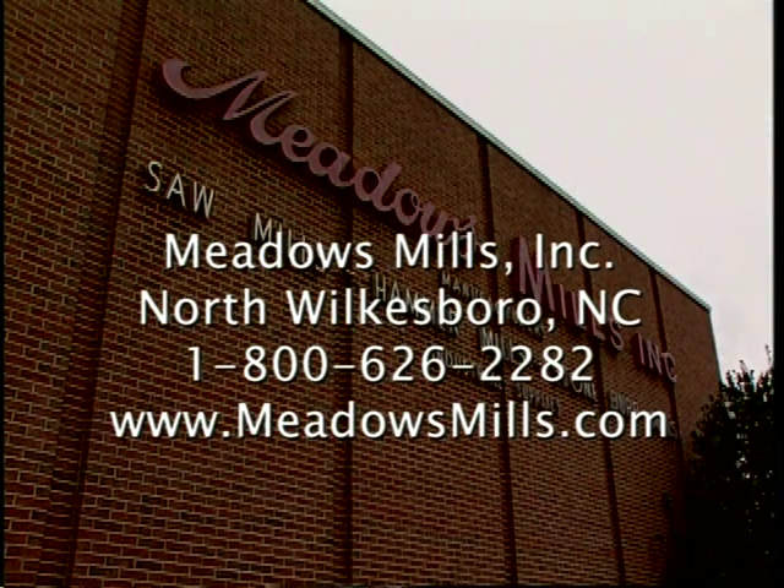Call us anytime or visit us online. Meadows Mills Incorporated of North Wilkesboro, North Carolina. Mill manufacturers for over 100 years.